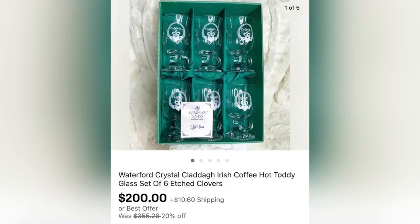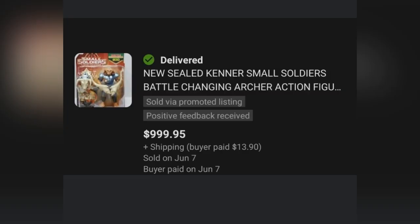The next item is this Waterford Crystal Glass Set. Her sister gave it to her for free — her sister got it for $3 at a thrift store. She ended up taking a best offer of $200 for this, and she used pool noodles to ship.